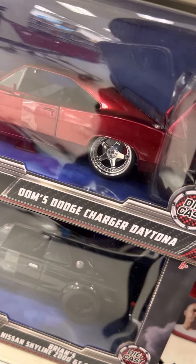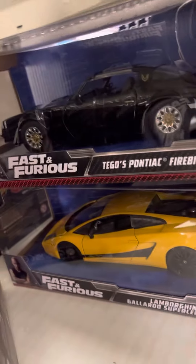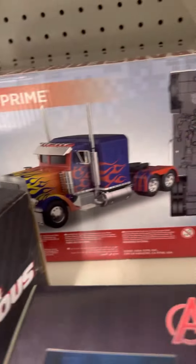Tonight's our night, guys. Already picked the Batman up. I already got the first wave of Dom's Daytona — same red, just different packaging. Got the Firebird and the Gallardo. I'm super happy right now. Even got the Optimus Prime — got the new one and the retro face.